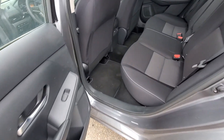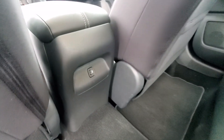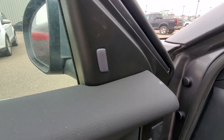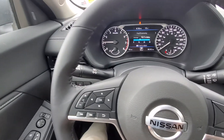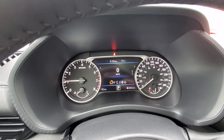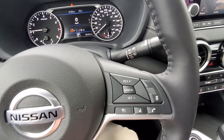That's how the rear seats look. You got the USB and aux here. That's a look from inside — you got the blind spot warning, eco mode, automatic lights, the driver display, and it does have the adaptive cruise control.